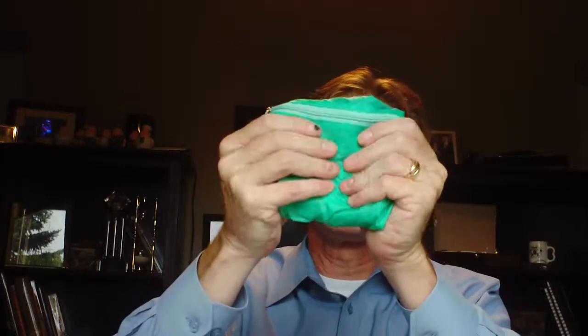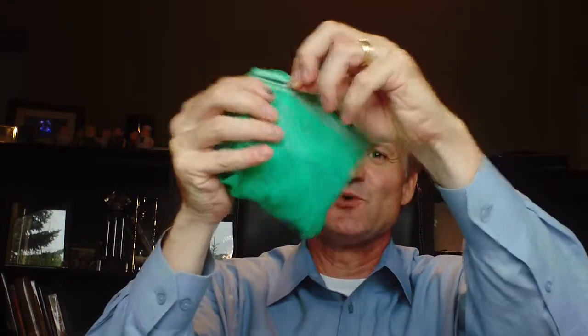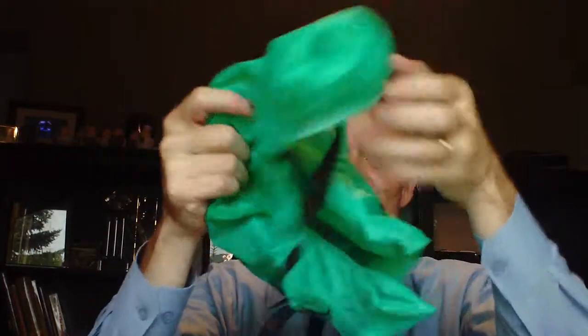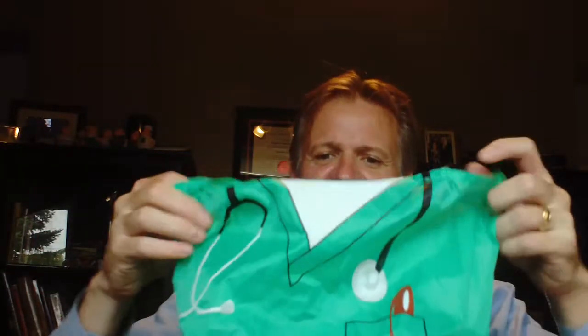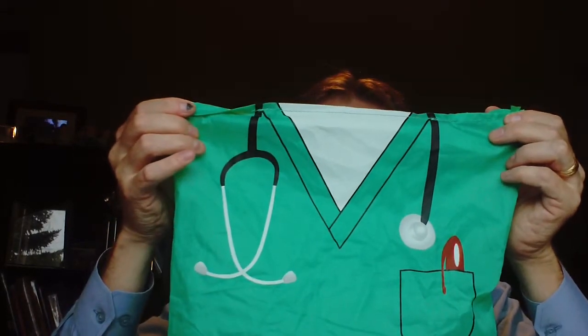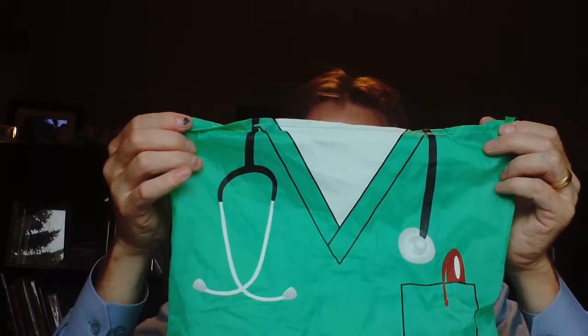It's a simple pouch with a zipper. You open it up — this would go for easy storage — and out now you have yourself a tote bag. It's already themed, already decorated with a medical motif. You just put your logo onto it and there you go.